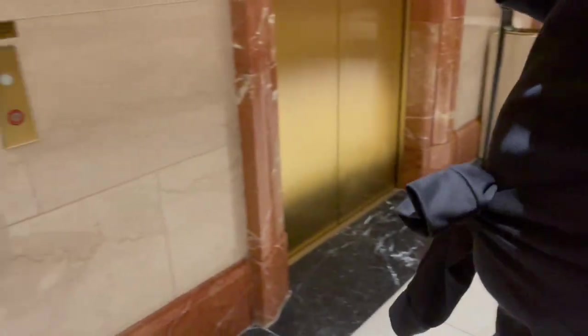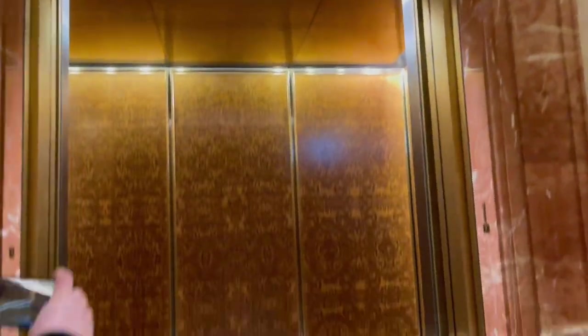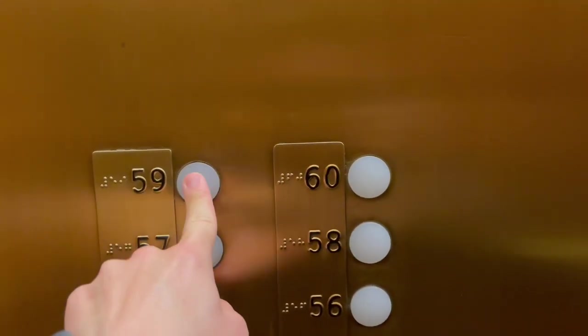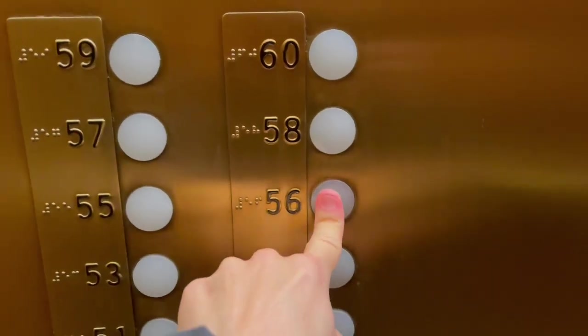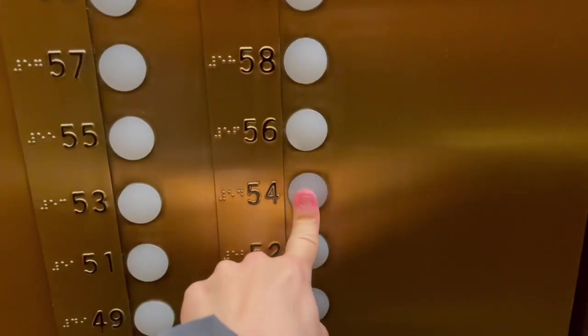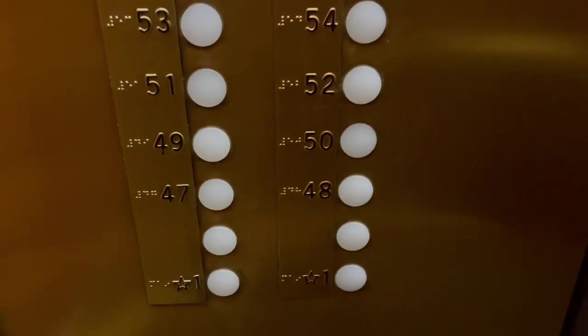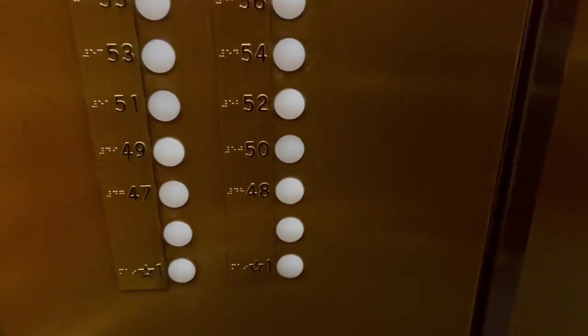Oh, they're turned off now. Oh, these are nice. I'm going to come back and get an individual take of this later.